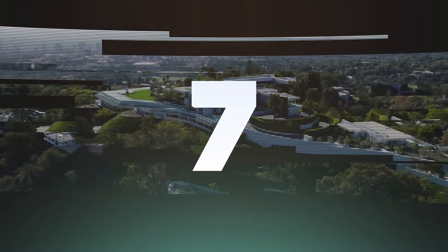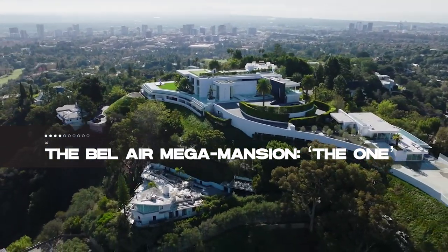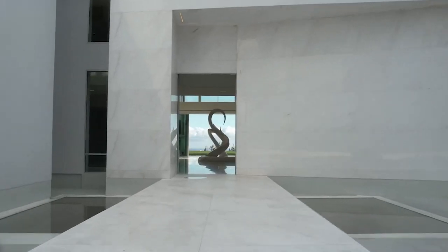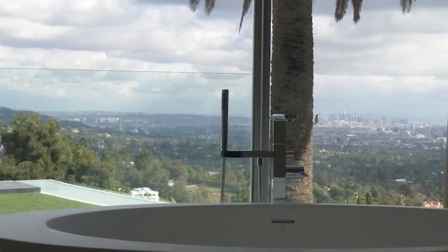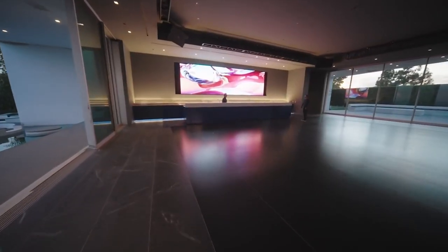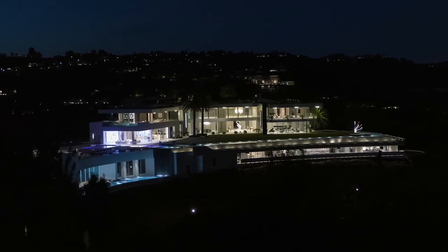7th place is occupied by The One, a staggering half-billion-dollar Bel Air mega-mansion. With 100,000 square feet of space, this residence is a fortress of luxury. It's not just a home, it's a landmark, boasting 20 bedrooms, 30 bathrooms, multiple swimming pools, and yes, its own nightclub. It's a testament to opulence and grandeur, offering unmatched views of Bel Air in Los Angeles.